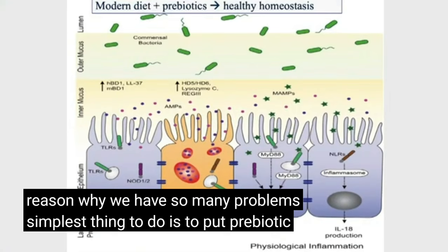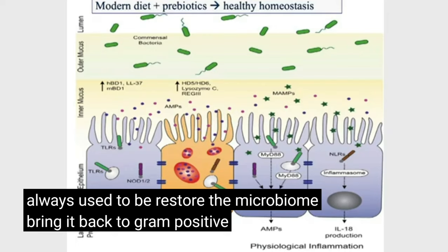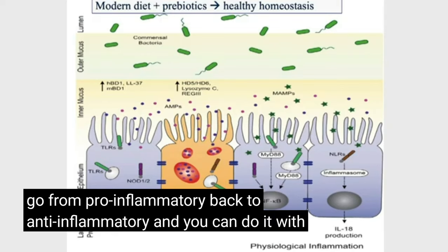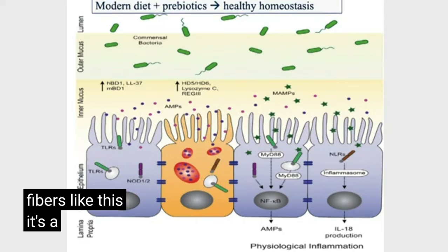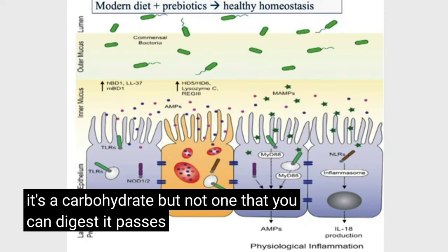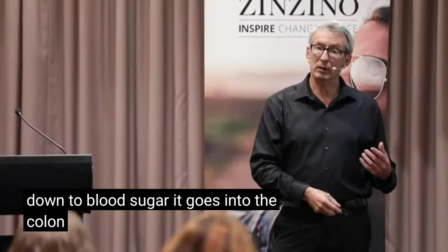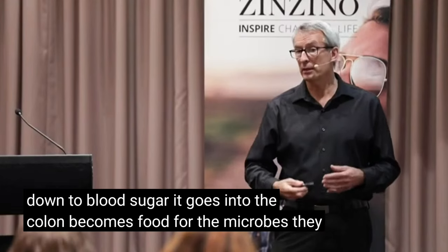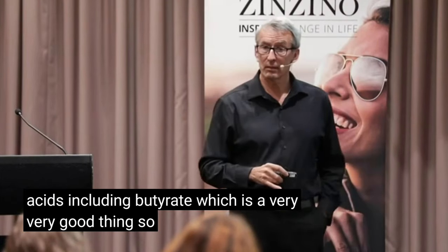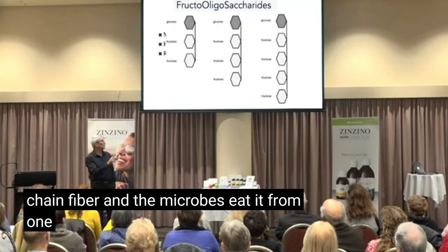The simplest thing to do is to put prebiotic fibers back into the diet where they always used to be, restore the microbiome, bring it back to gram positive, go from pro-inflammatory back to anti-inflammatory. You can do it with fibers like this — it's a carbohydrate but not one that you can digest. It passes intact through the small intestine, doesn't get broken down to blood sugar, goes into the colon, and becomes food for the microbes. They break it down into short chain fatty acids including butyrate, which is a very good thing. The microbes eat it from one end all the way to the other.